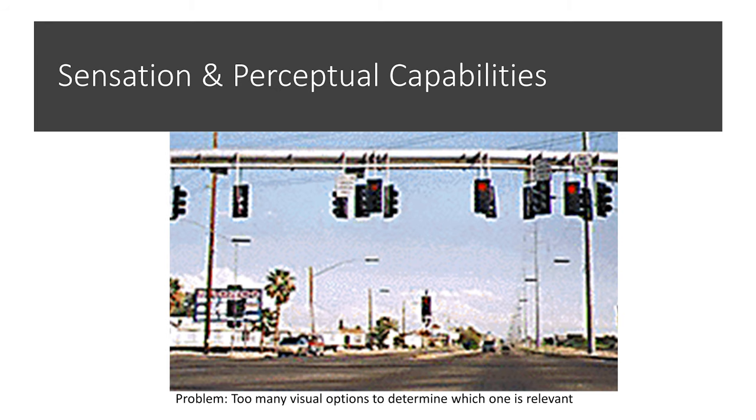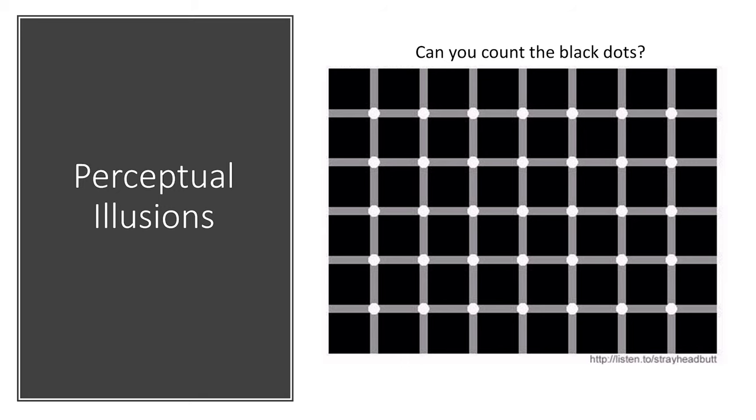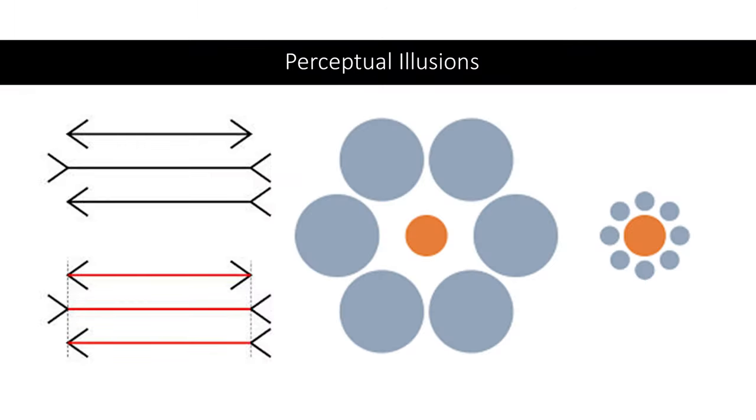The next topic is sensation and perceptual capabilities. Visual complexity refers to how stimuli are dealt with by the senses — if there are too many visual options, it's hard to determine which ones are relevant. We also want to avoid perceptual illusions. For instance, classic illusions involving black dot grids, line length comparisons, and orange circle size comparisons all lead us to perceive differences that don't exist. The lines are all the same length and the orange circles are the same size — the perceptual illusions arise due to the context in which they're arranged.